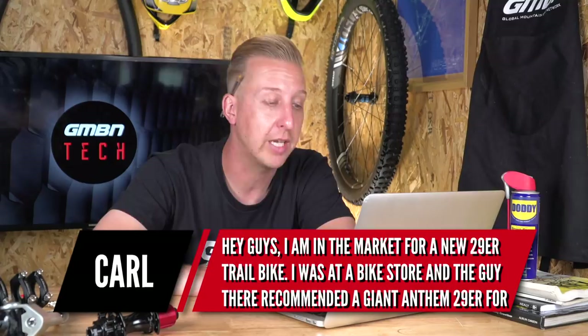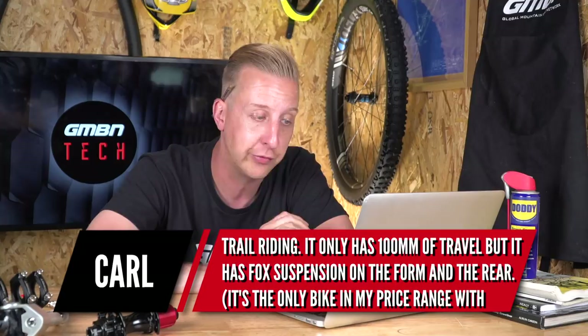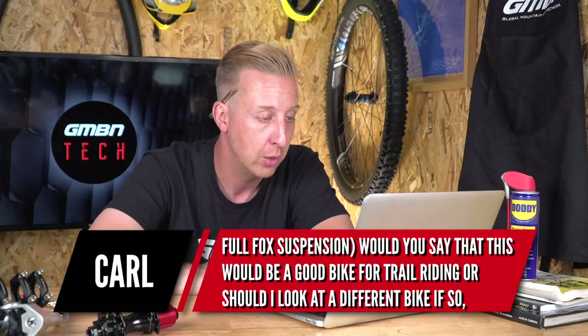First up is from Carl. He says: I'm in the market for a new 29er trail bike. I was at a bike store and the guy there recommended a Giant Anthem 29er for trail riding. It's only got 100mm of travel but it's got Fox suspension on the front and rear — it's the only bike in my price range with full Fox suspension. Would this be a good bike for trail riding, or should I look at a different bike, and if so what would you recommend?